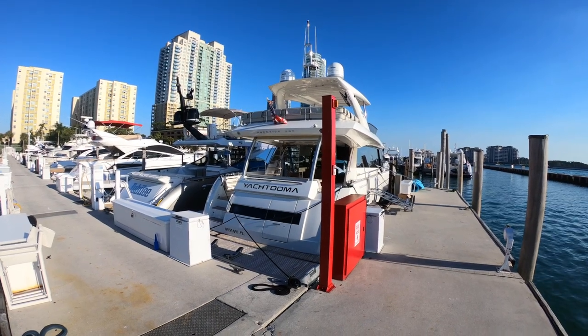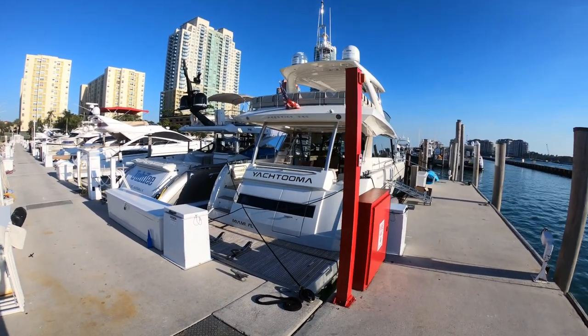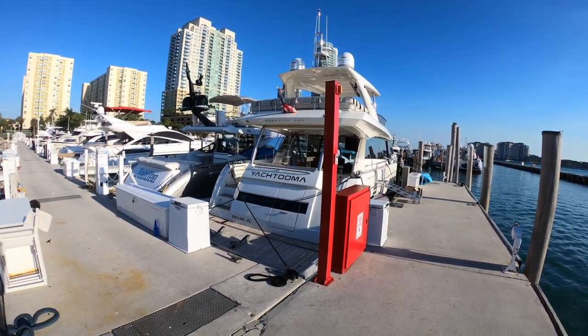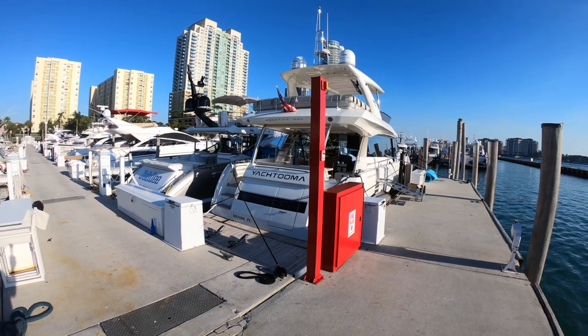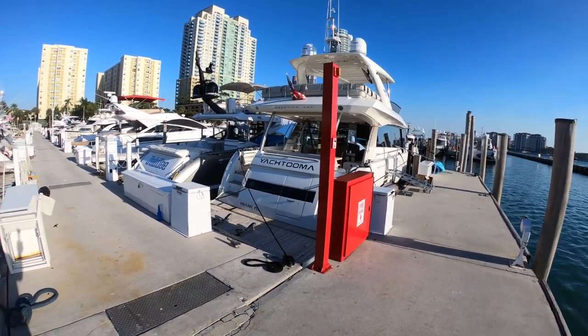This is Yatuma, a 2017 Prestige 68. She has just a little over a thousand hours. She's a four stateroom, three head plus crew 4-2 that has side-by-side berths near the engine room.